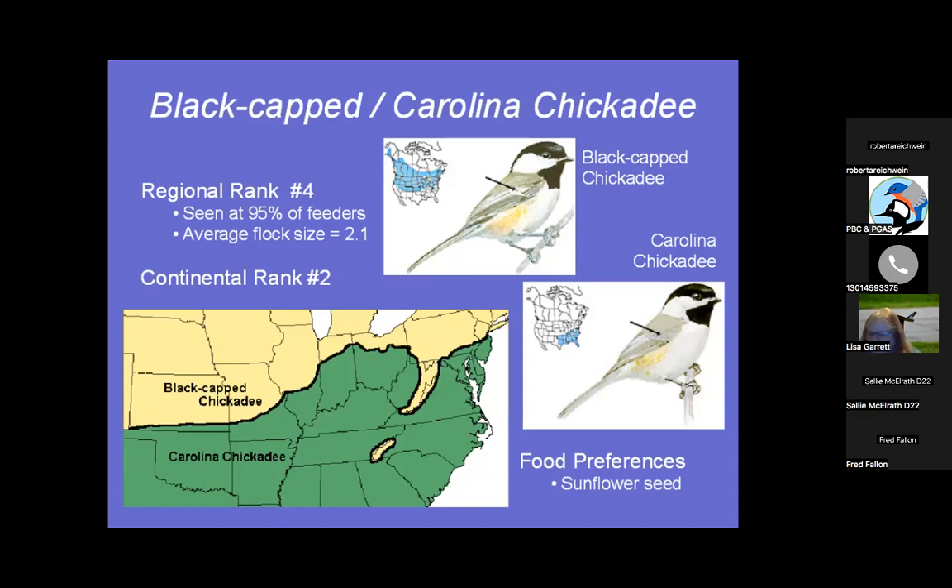When we were in Colorado, we got to see the Mountain Chickadee — it had a totally different song and was very tiny. We also saw lots of Pygmy Nuthatches.